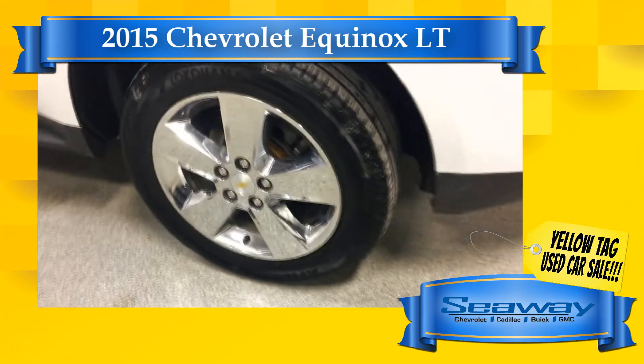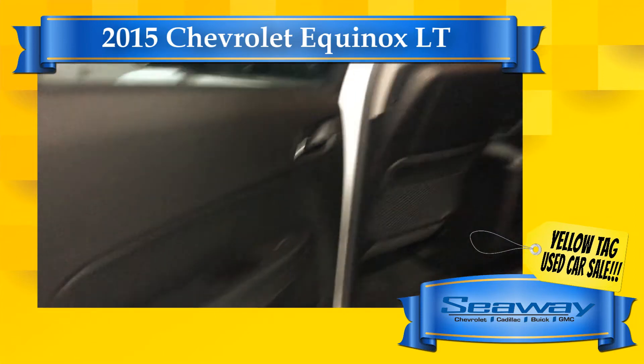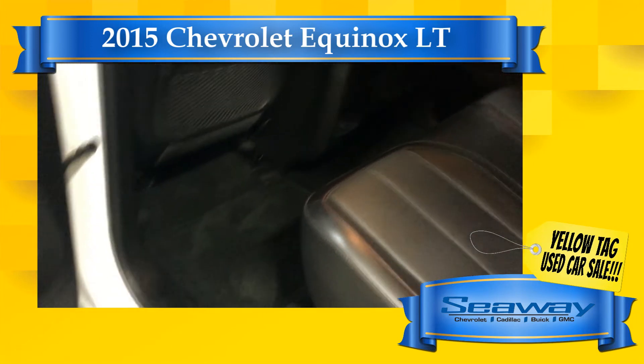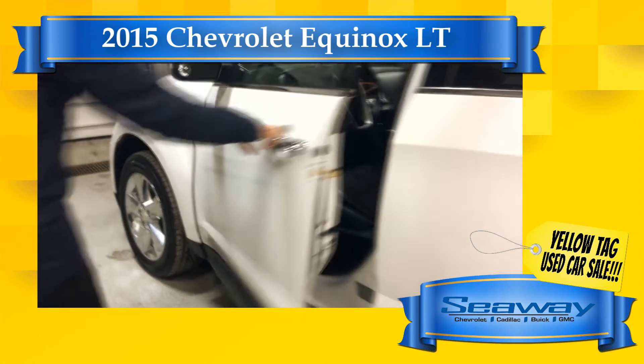Need financing? No problem. Our automotive finance experts will help you get the lowest rate possible so we can perfectly fit the payment into your budget. And don't worry if your credit isn't perfect — our special finance specialists have the tools and connections to help you get approved for the vehicle you deserve.